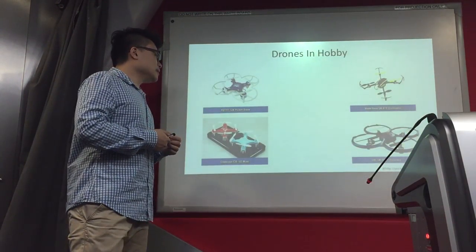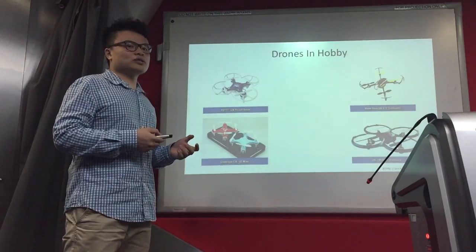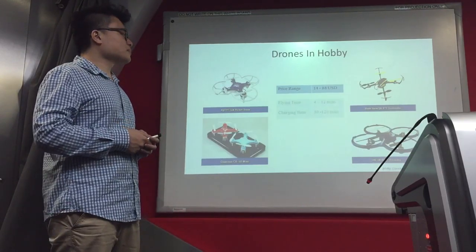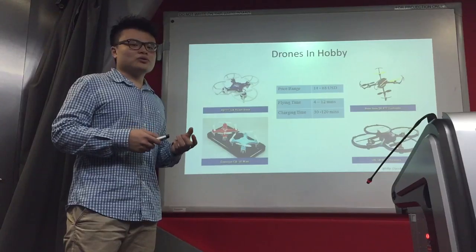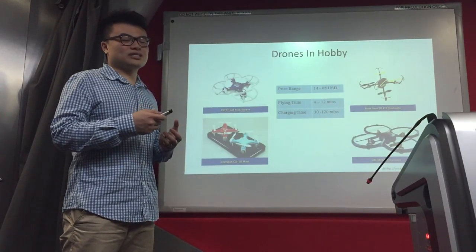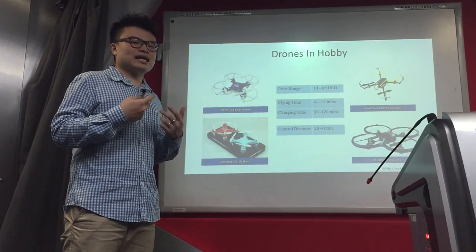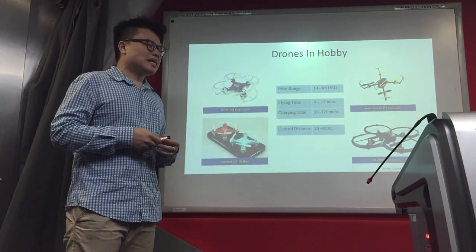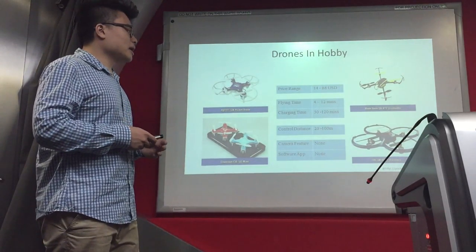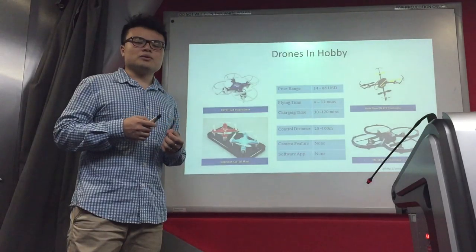Looking at some examples, these drones are rather small — they might be as small as a smartphone. Their cost is cheap, between $14 to $88 USD. However, the limitations are significant: the charging time is much longer than the flying time, meaning you have to charge for almost half an hour just to fly for 4 minutes. Second, the control distance must be within eyesight, at just 20 to 100 meters. Lastly, they do not have a camera feature or control software applications. These limitations are things that drone companies will not mention in their advertising, and it may fail the customer's expectations.